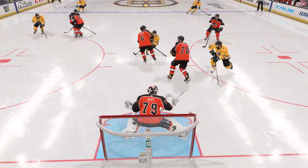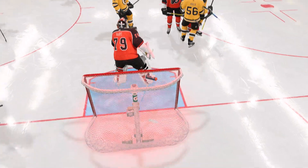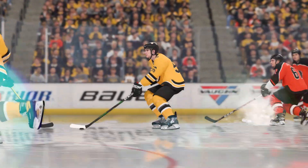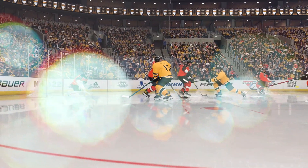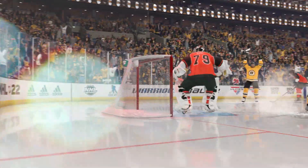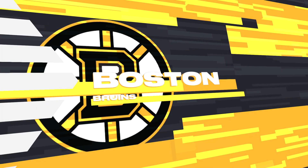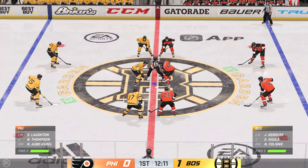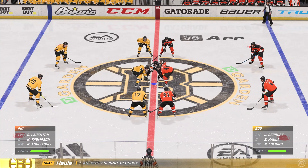Now, coaches talk about getting to the front of the net, make it difficult on the goalie, take his eyes away. He could only see the players' butts in front of him — he can't even see the puck. The Bruins have drawn first blood here in the opening frame. Relatively early first goal puts them in a nice spot here, moving into the last half of the period.